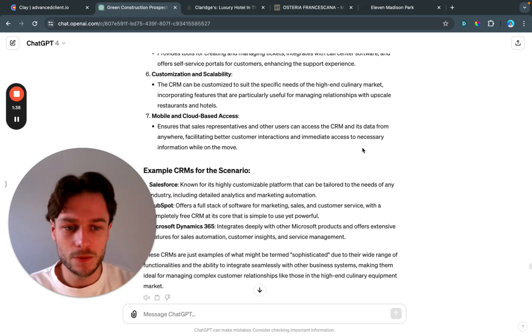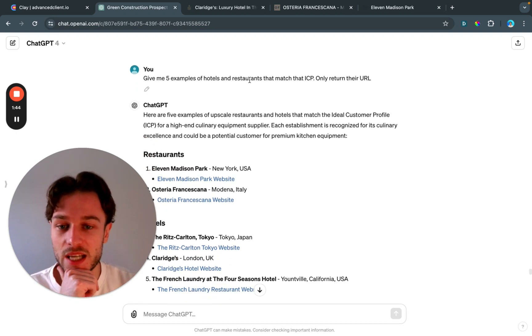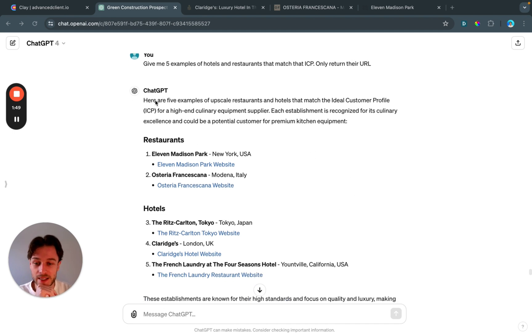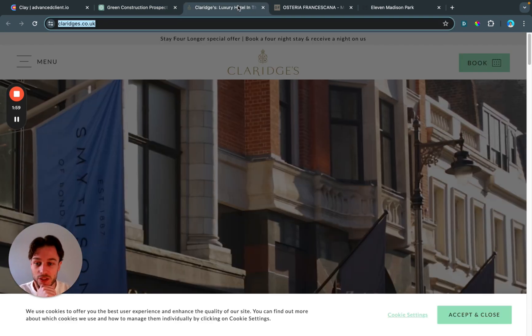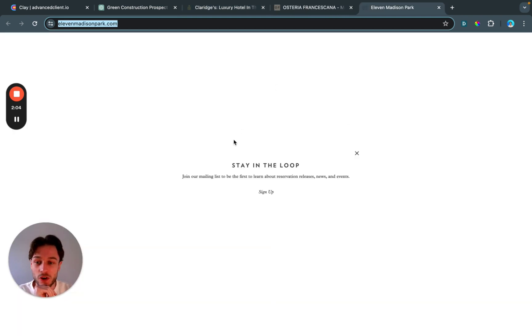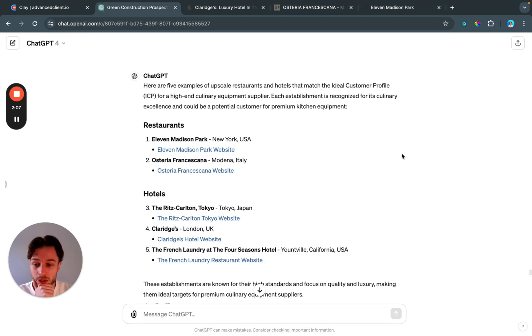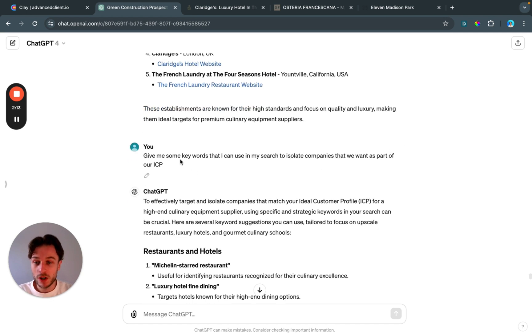I wanted to get into the nitty-gritty, so I asked ChatGPT to give me five examples of hotels and restaurants that match our ICP. You can see it's giving me websites — Claridge's in London, Asteria in France, Canna in Italy, and 11 Madison Park. These are examples of the ICP we're trying to target, and now we know who the ICP is.